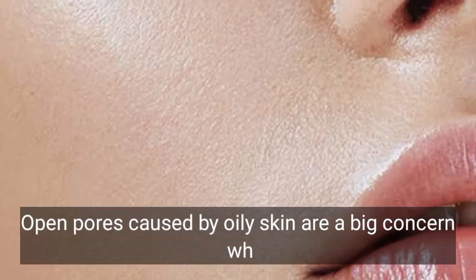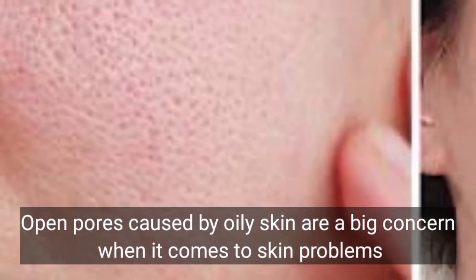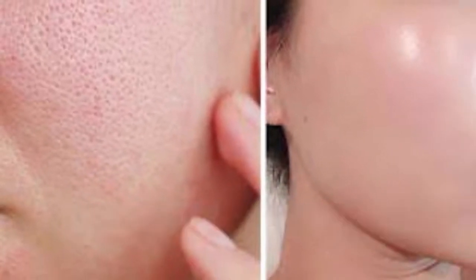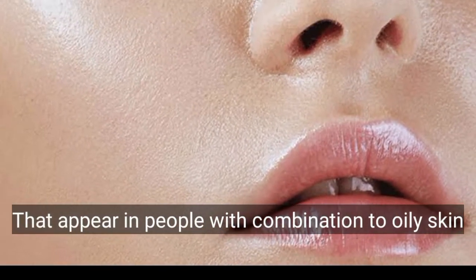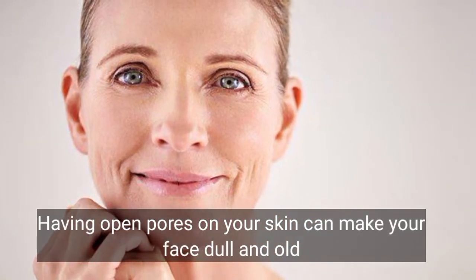Open pores caused by oily skin are a big concern when it comes to skin problems. Open skin pores are small pit-like pores that appear in people with combination to oily skin. Having open pores on your skin can make your face look dull and old.